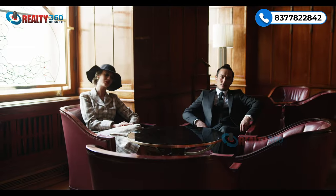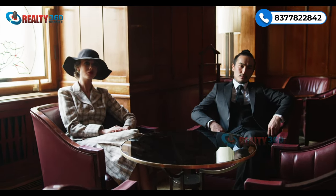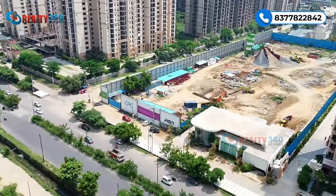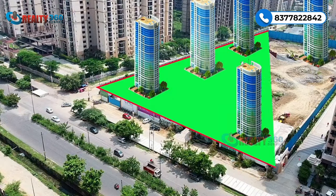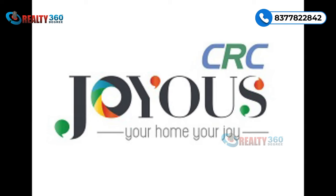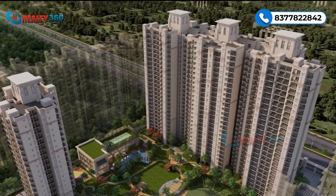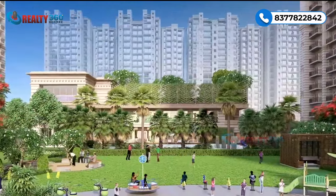CRC Maister offers a construction-linked payment plan with a base selling price of thirteen thousand five hundred rupees per square feet, making this luxury lifestyle accessible with flexible payment options. CRC Group brings a legacy of excellence with successfully delivered projects like CRC Sublimus and ongoing projects like CRC Joyous, backed by a strong financial reputation and a track record for timely delivery.